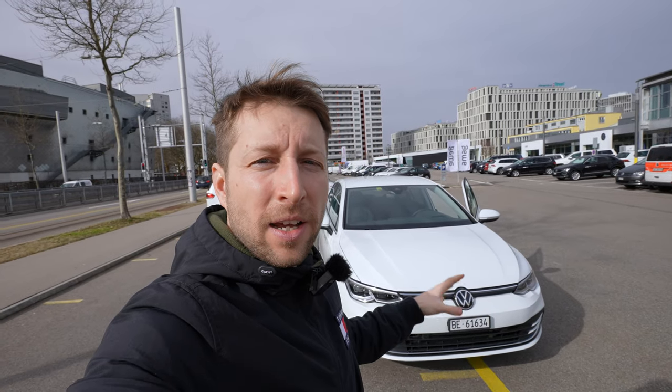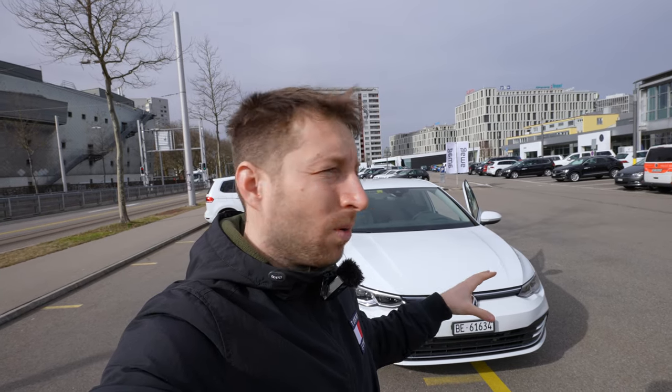Hello guys and welcome back to a new video. Today I have with me the new Volkswagen Golf 8i hybrid — this is the plug-in hybrid Golf in 2021. One of the best options if you want both the electric range and the petrol world, kind of the best combination in this class. The Golf 8i hybrid comes with 204 horsepower and the ability to drive only in electric mode for 80 kilometers.